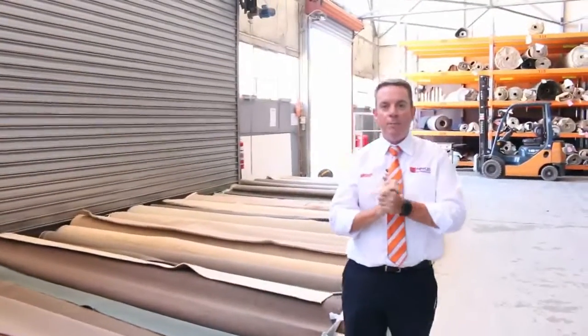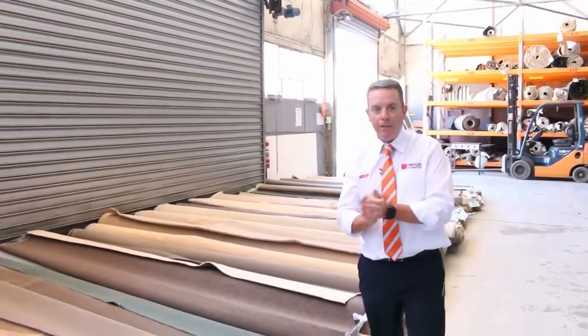G'day, I'm John from Fowles Auction Sales. I'm here to preview tomorrow's carpet auction — that's Wednesday the 8th of February at 10am.